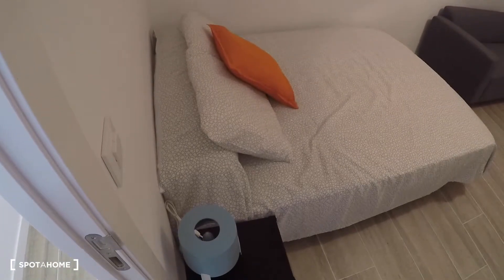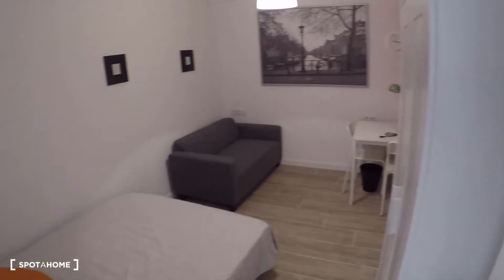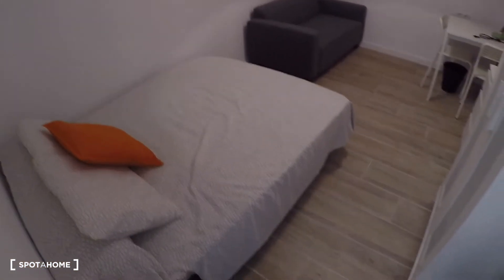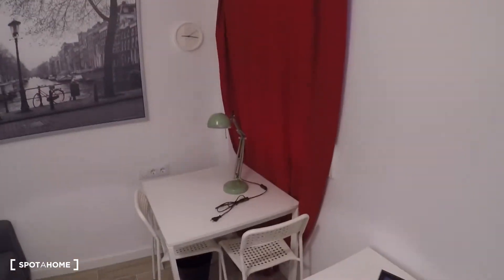Over here we have bedroom number two. This bedroom has a double bed, bedside table, sofa, wardrobe, chest of drawers, desk, two chairs, a lamp, and a window with interior patio views.